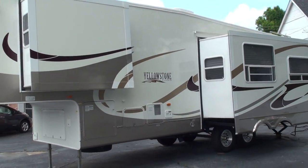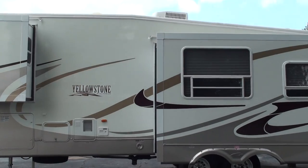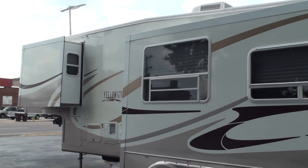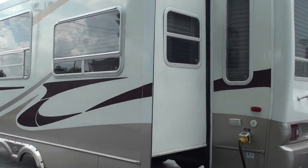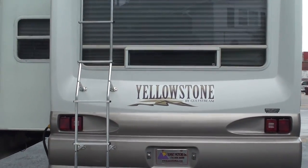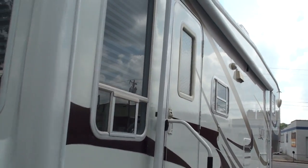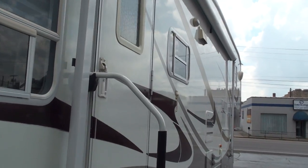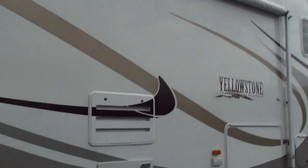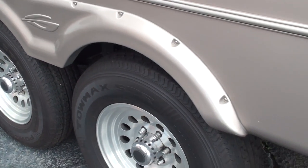Very good condition. It's got two power slides. It's been detailed — got a nice shine to it. 50-amp service. Nice fiberglass walls with the gel coat, real pretty and shiny. Got an 18-foot awning, 16-inch solid aluminum wheels. We're in a new set of Tomex tires.